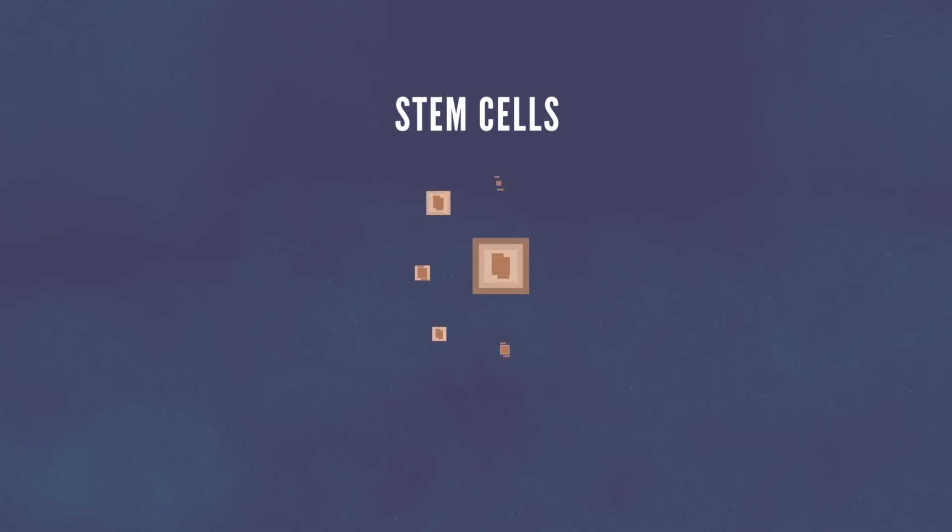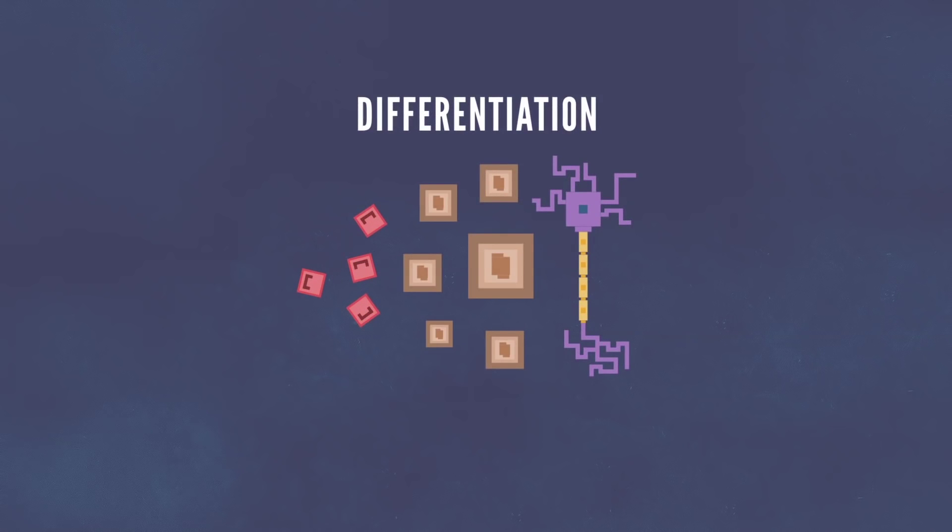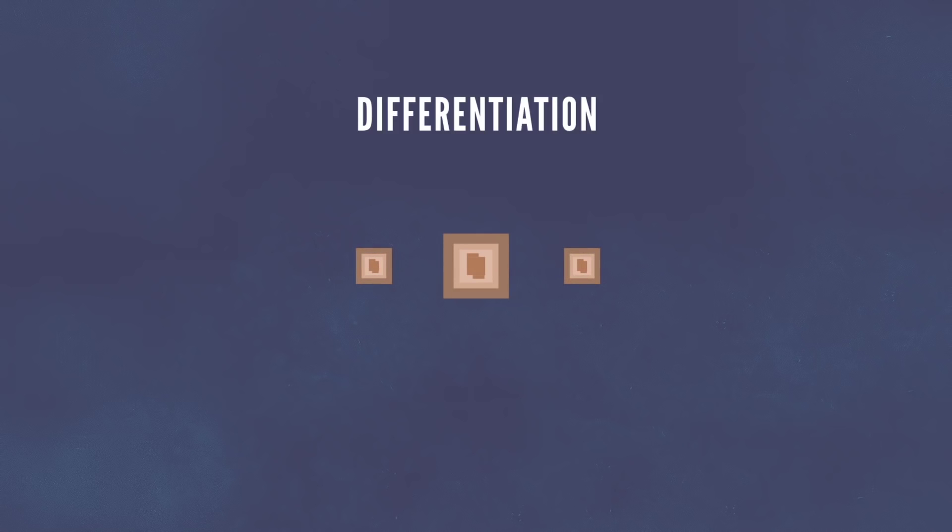Stem cells are unspecialized cells that give rise to specialized cells in a process called differentiation. When a stem cell divides, the new cells can either remain as stem cells or become other cells with a specialized function, like muscle cells. There's a lot of cell talk, but we're gonna keep going.